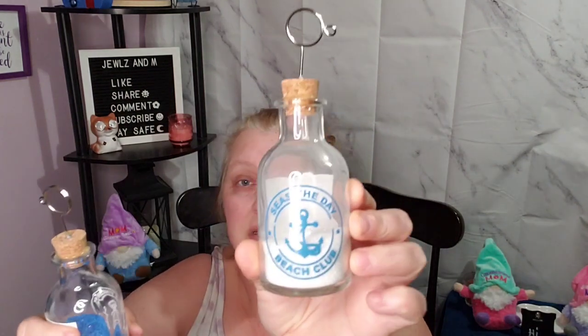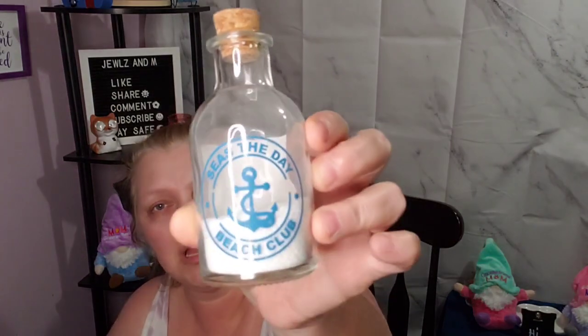After I came home last night and Em saw the beach thing, she said she wanted to put some beach themed things in her room. So I went in and she had me get these little cuties. This one says 'Seize the Day Beach Club' in the white sand, and this one says 'Seize the Day Beach Club' in the blue sand. So I got her those.